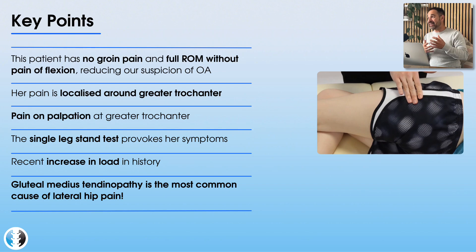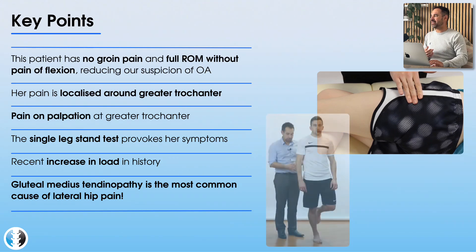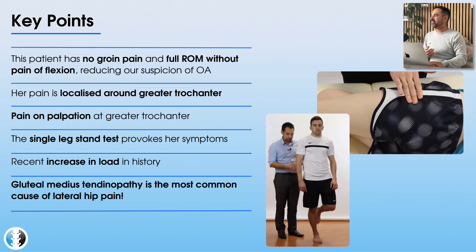What are the signs giving more indication of greater trochanteric pain syndrome or gluteal tendinopathy? She has pain around the greater trochanter, and palpating there clearly aggravates her symptoms. The single leg stand test is one where the glute med and glute min tendons have to work hard to stabilise the pelvis. When we ask those tendons to work hard and it aggravates symptoms, it gives us more indication that those tendons are unhappy and that there is a tendinopathy at hand.